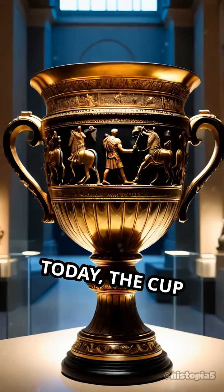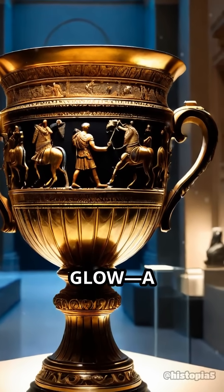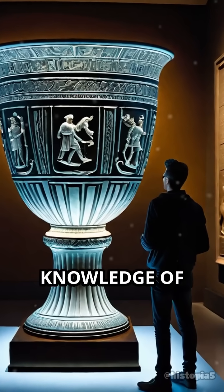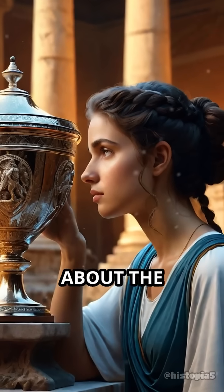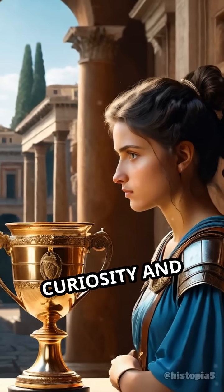Today, the cup stands in the British Museum, still mesmerizing viewers with its mystical glow — a testament to the ingenuity, experimentation, and hidden knowledge of the ancient world. Its existence challenges our assumptions about the technological capabilities of the Romans and continues to inspire curiosity and wonder.